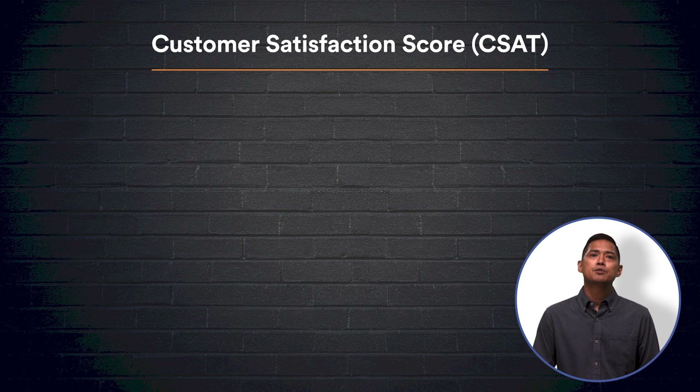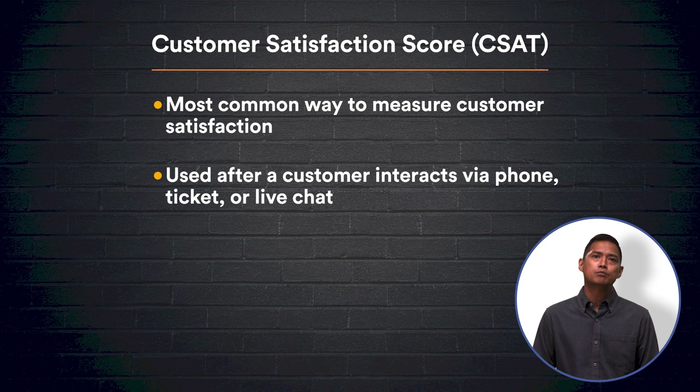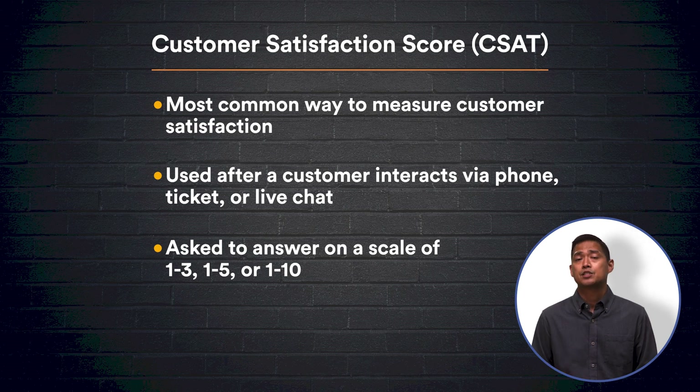First up, the customer satisfaction score, or CSAT for short, is the most common way to measure customer satisfaction. After a customer interacts via phone, ticket, or live chat, they are asked: how would you rate your experience? The customer then chooses a number between 1-3, 1-5, or 1-10 to rate their experience.